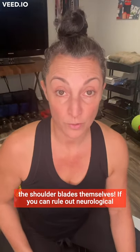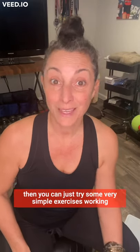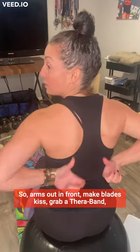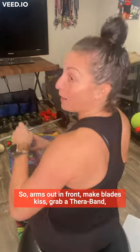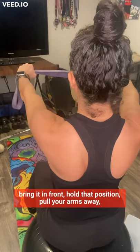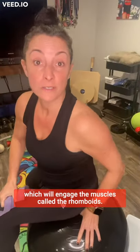If you can rule out neurological trauma or damage, then you can try some very simple exercises. Working both sides together will stabilize your trunk better. Shoulder blades, arms out in front — make them kiss. Grab a theraband, bring it in front, hold that position, then pull your arms away, which will engage the muscles called the rhomboids.